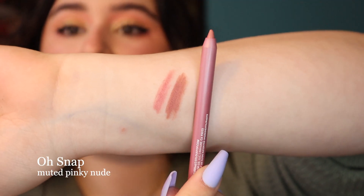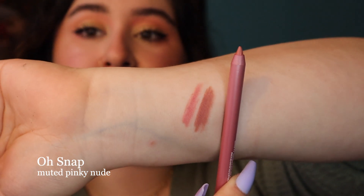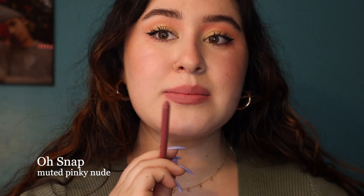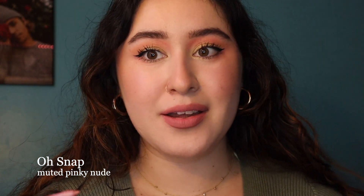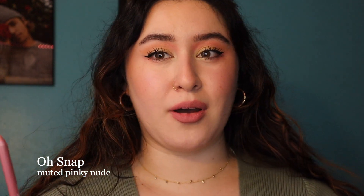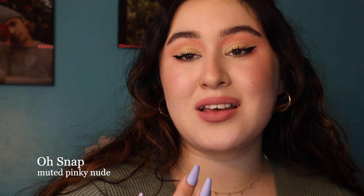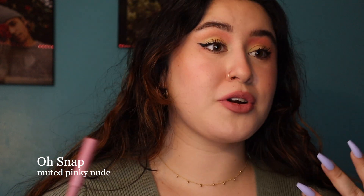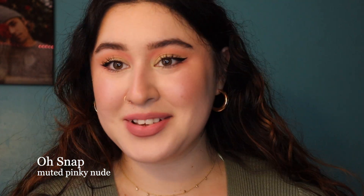This is Oh Snap. It definitely is more nude — more of a traditional pinky brown nude color. This one seems to match my normal lip liners that I wear to a tee. I have a shade in my collection right now from Refai Beauty called Rosewood that looks exactly like this. I feel super comfortable with this shade and it goes with every single look.